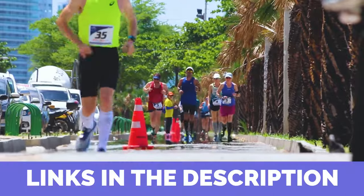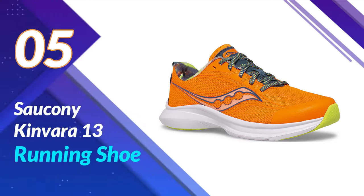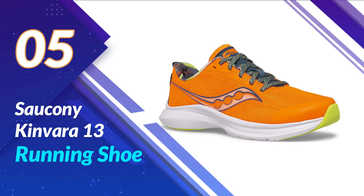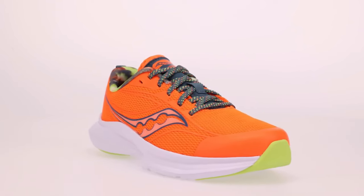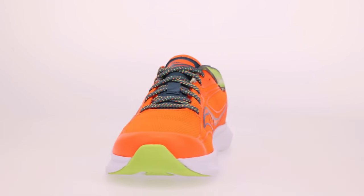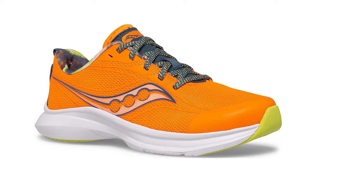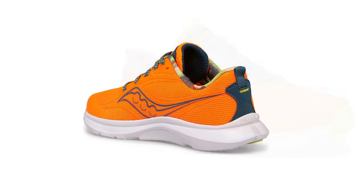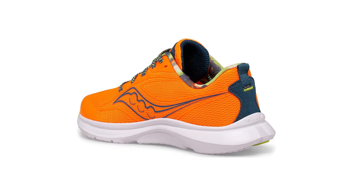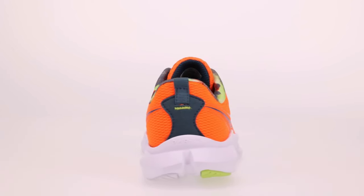Links to all products are mentioned in the description below. Let's get started at number 5: the Saucony Kinvara 13 Running Shoe. The Kinvara 13 boasts a sleek and lightweight build, perfect for those who crave speed and agility on the road. The vibrant color options not only make a style statement, but also ensure you're turning heads on your run.